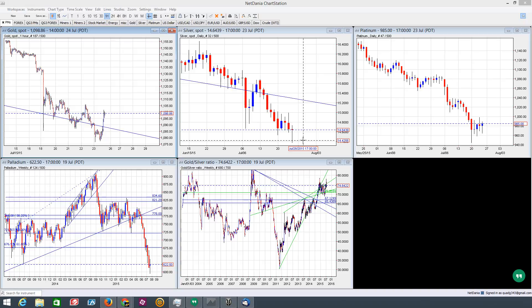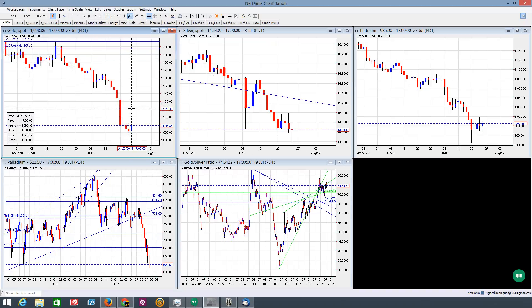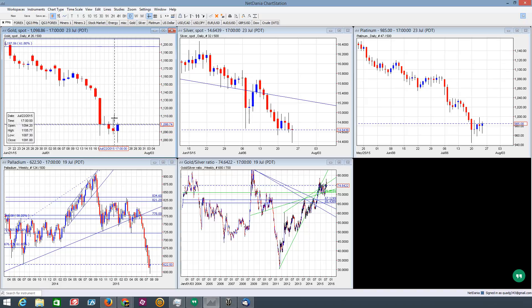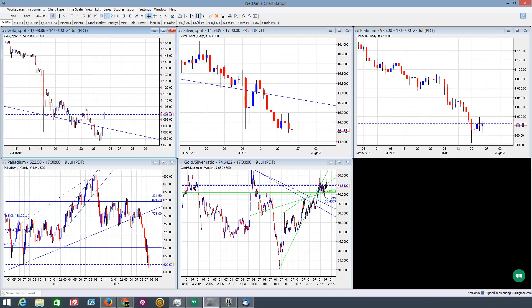In this video we're taking a look at the PM complex, starting off with gold. Here we're looking at a one-hour chart, and we got this nice pop-up today. You can see that we close as a hammer candle — bullish — setting a key low at 1076.77. It also engulfs yesterday's bearish candle, so it's also an outside key reversal as well. We also have a key top right here at about 1105.